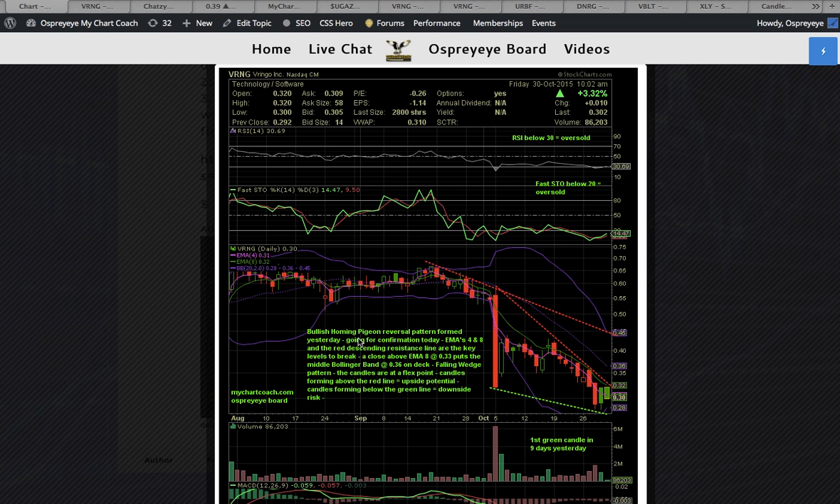The bullish homing pigeon reversal pattern formed yesterday was in the process of possibly being confirmed today, so I gave the alert out. I pointed out the EMA 4 and 8 resistance line and stated that there was a falling wedge pattern, and a break above this resistance line — the top of which was EMA 8 at 33 — would signal more upside potential and would put the middle Bollinger Band at 36 on deck.